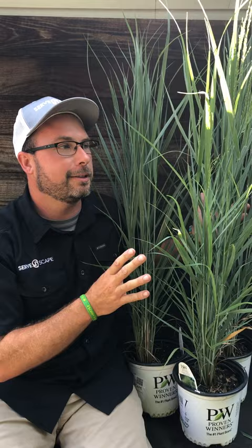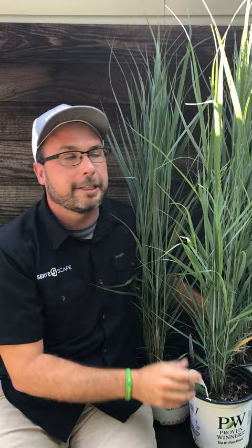In the fall it will get these nice plumes on it and it's really going to give you some movement when the wind blows. Great for a tight spot. Great one to add to your yard. Thanks guys.